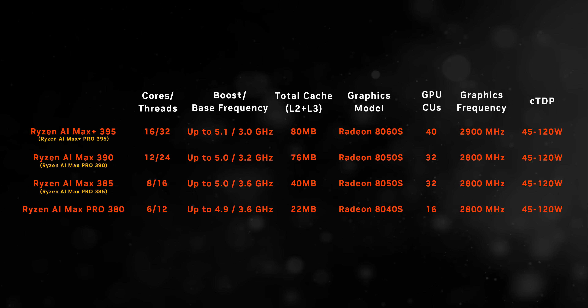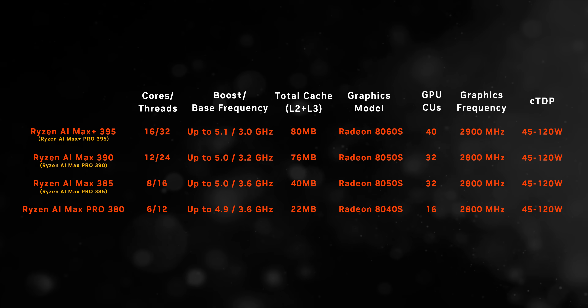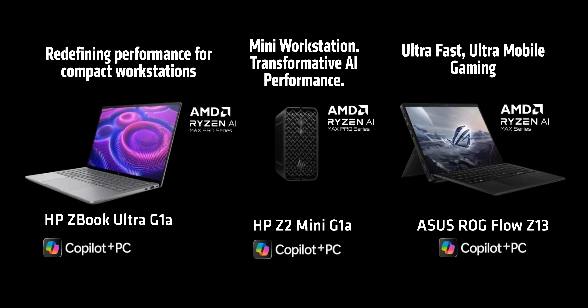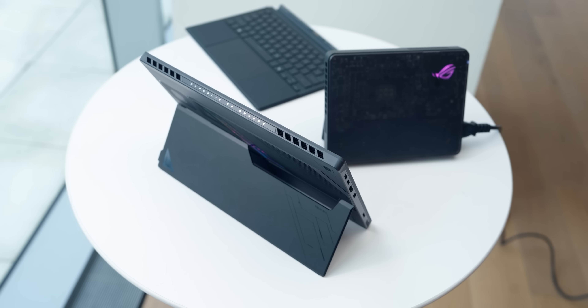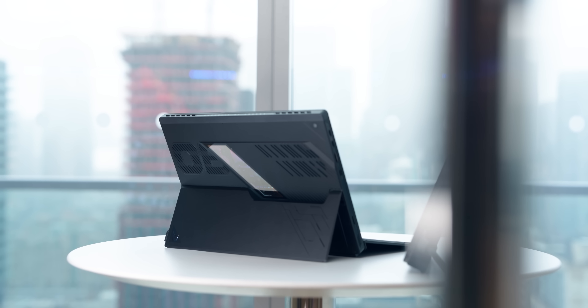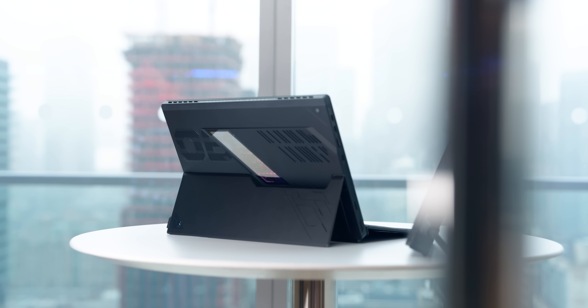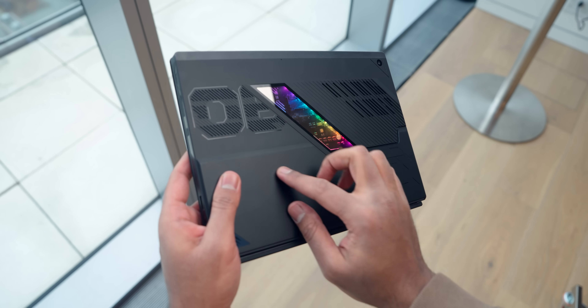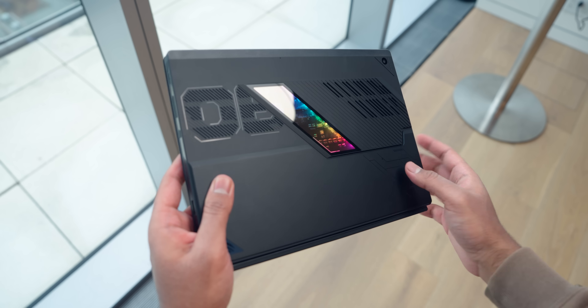They also have the ability to run with up to 128 gigabytes of memory across a massive 256-bit wide bus. With a focus on memory, it feels like the vast majority of these processors will make their way into mobile workstations and even compact AI machines, at least initially. There is one exception though — the refreshed ROG Flow Z13. We'll actually be doing a deeper dive into Strix Halo and the Flow Z13 in a dedicated video later this week, since we got some hands-on time with both a few weeks ago.